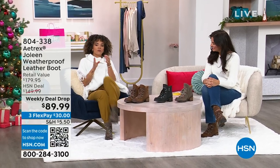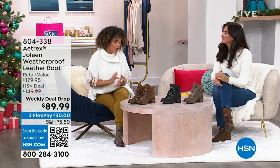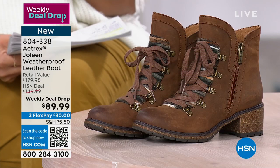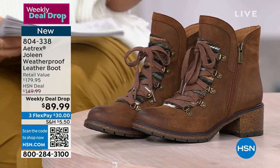When we talk about Atrix, we're talking about a brand that's mindful of your foot health — your podiatrist would approve. It's a weekly deal drop price, so it's $60 off. That's $60 off the HSN deal price, and even more off the retail value.